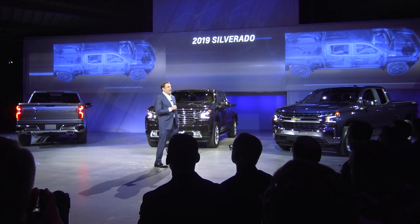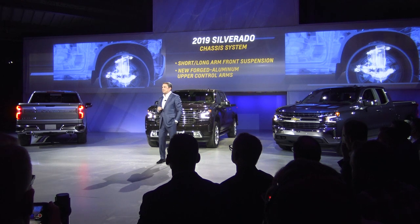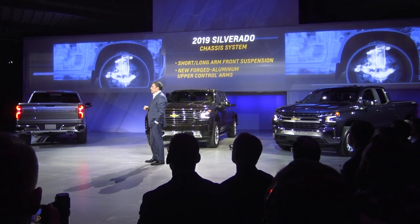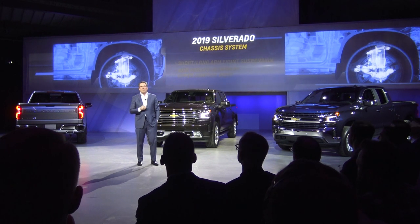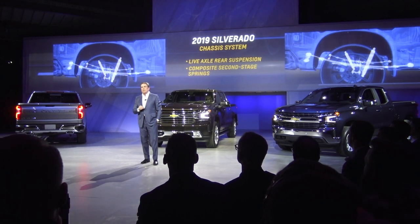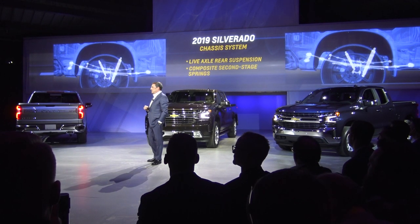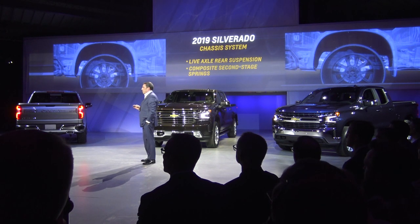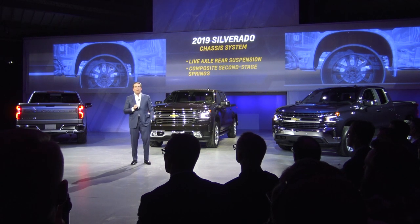The stronger, lighter frame enabled an all-new chassis tune for improved ride handling and reduced mass. The independent short-long-arm front suspension features new forged aluminum upper control arms that provide better wheel alignment and weigh less than the stamped components they replace. The live axle rear suspension is also new, with some models featuring composite second-stage springs — pretty much the same technology we use on our Corvette — and they save 24 pounds per vehicle.